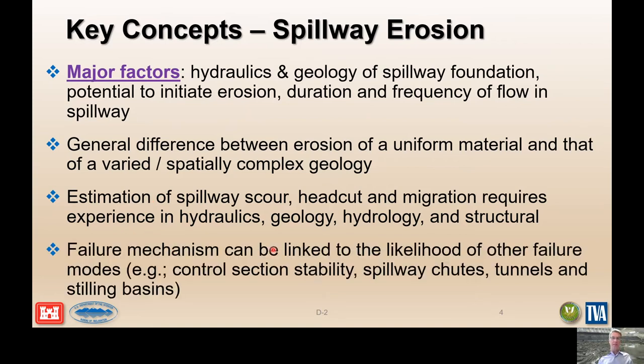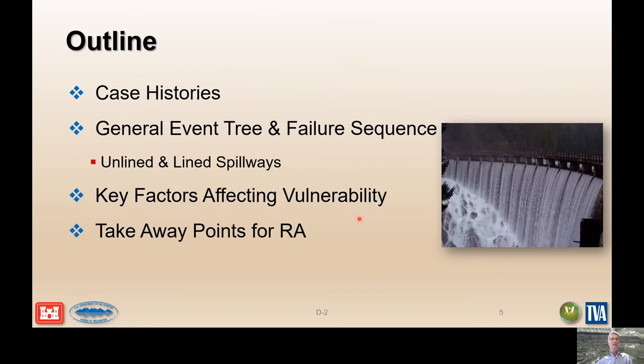Failure mechanisms can be linked to the likelihood of other failure modes — the spillway failure might also impact tunnels, stilling basins, control structures, and other features and operations. The outline of the presentation will include a number of case histories, a general event tree for failure sequences linked to both lined and unlined spillways, the key factors affecting vulnerability of spillways, and key takeaway points related back to performing risk assessment.